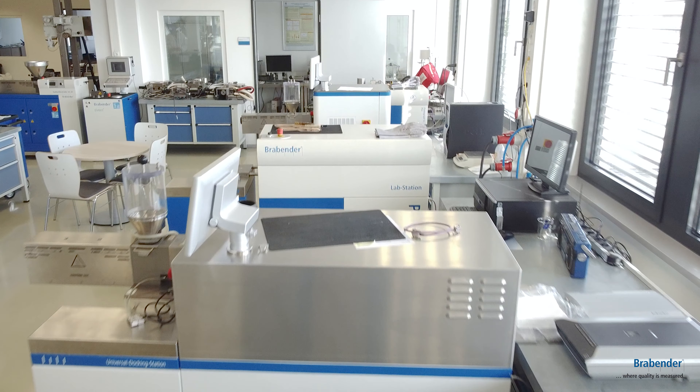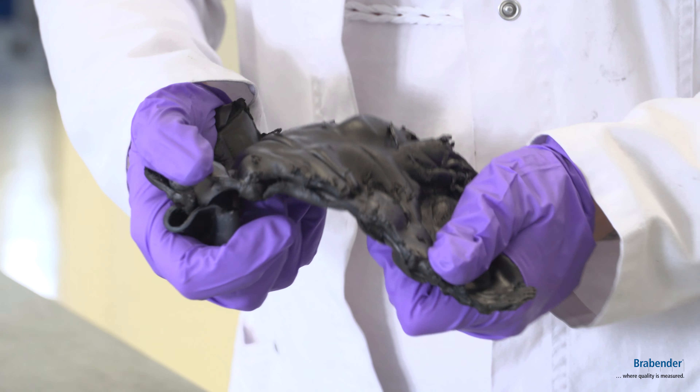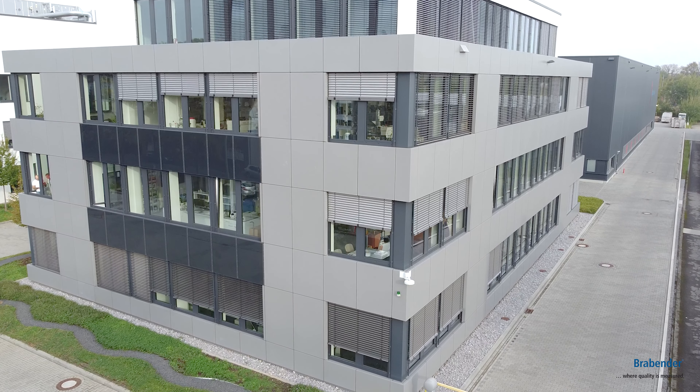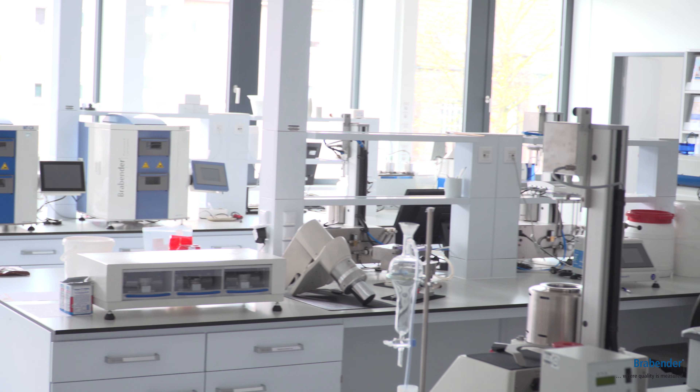Hello everybody! The production of measurement devices and lab-scale extruders is the core competency of Brabender. But aren't it the applications that bring life to that equipment? Here at Brabender headquarters in Germany, we host two application labs — one for plastics and rubber, and one for food and feed applications.